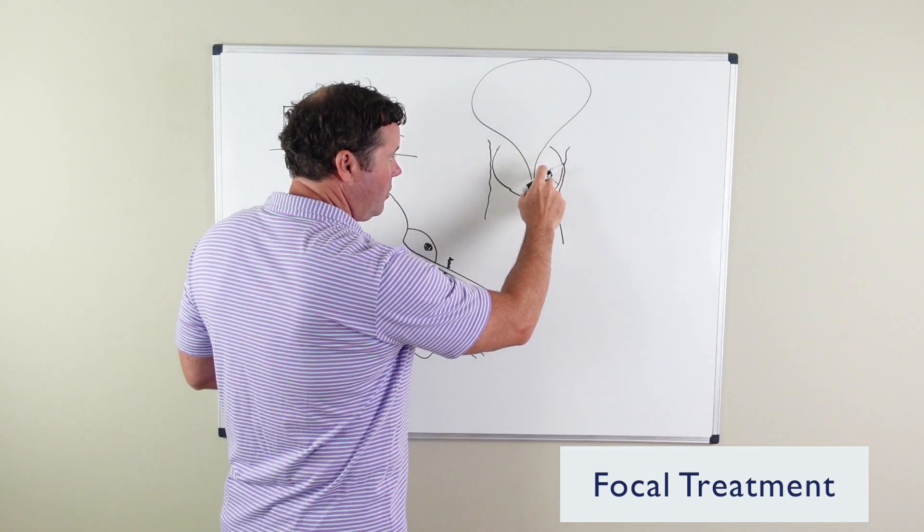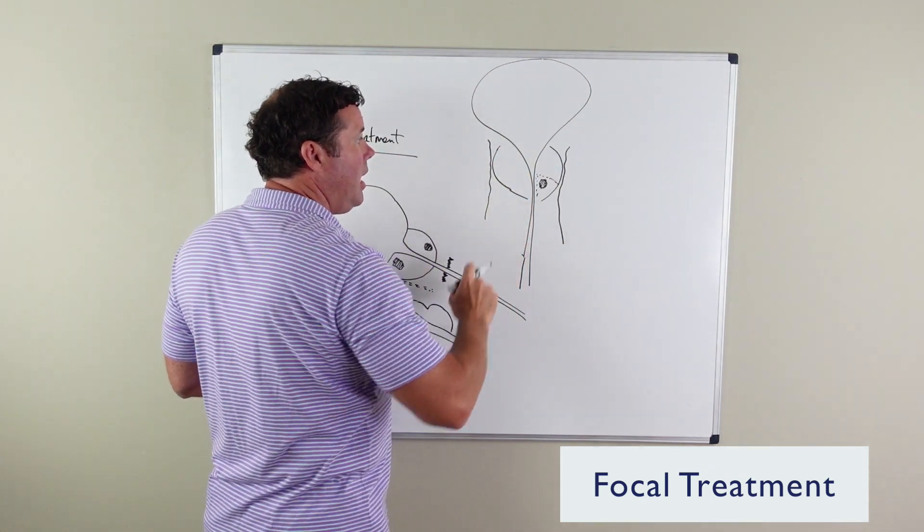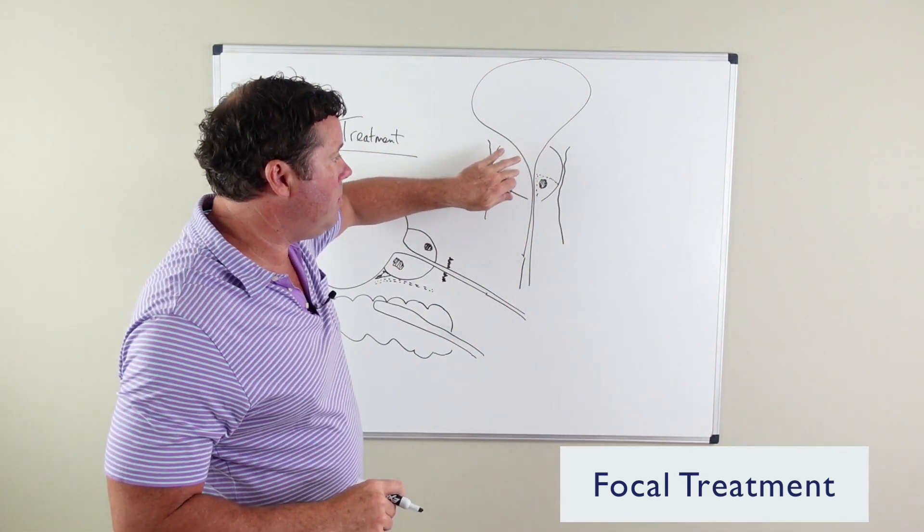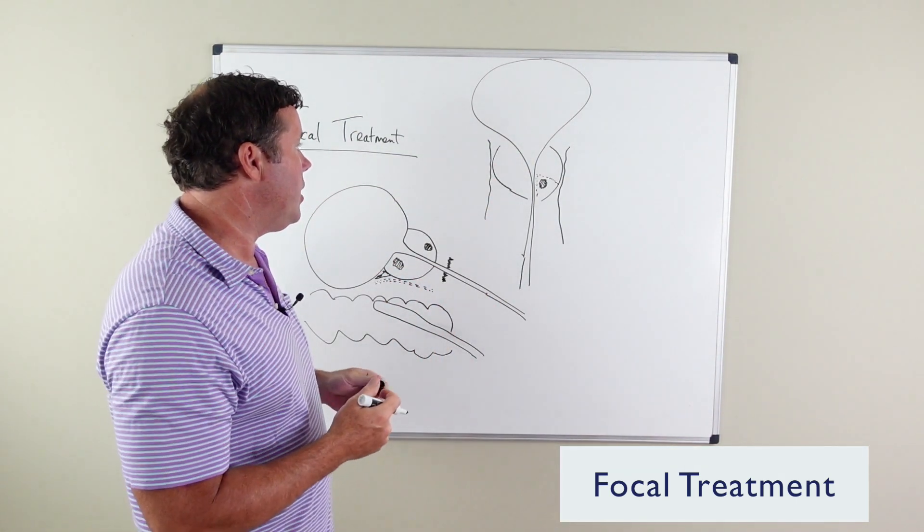Much of this remaining tissue is left untreated. Tissue that is presumed to be non-cancerous is left untreated.